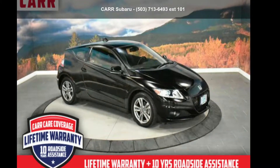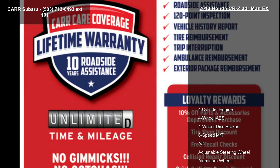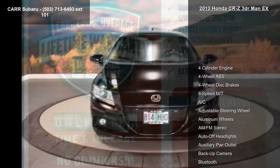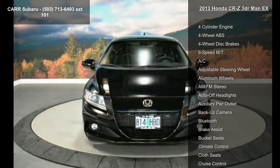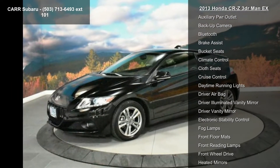Check out this Honda 2013 CR-Z 3dr. If you are looking for an automobile with great features, look no further. This vehicle's top features include a 4-cylinder engine, 4-wheel ABS, and 4-wheel disc brakes.